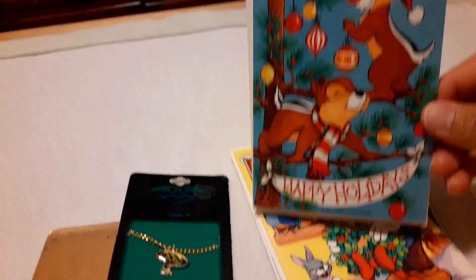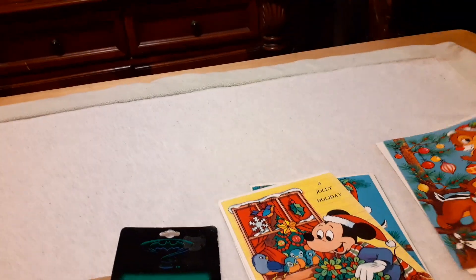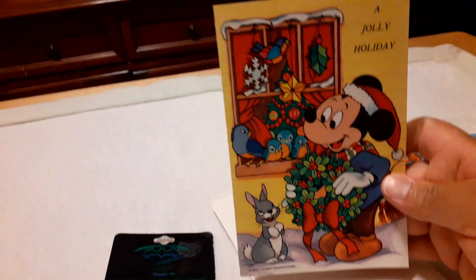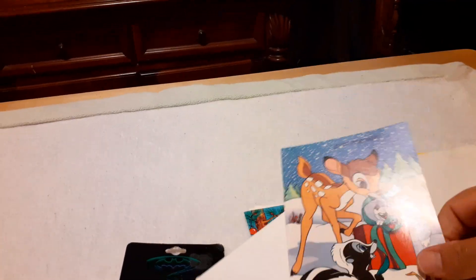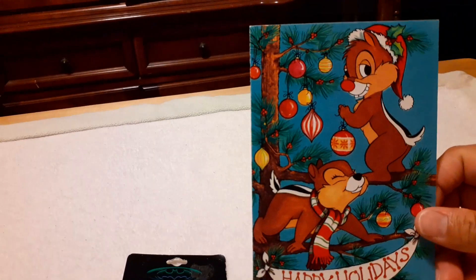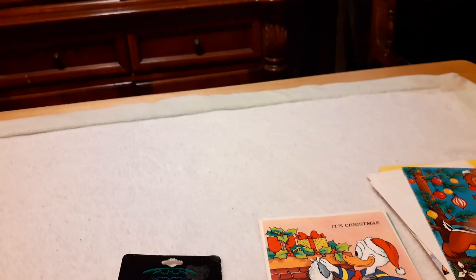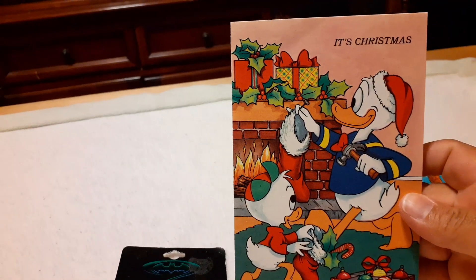And lastly I have these Christmas cards — Chip and Dale's Happy Holidays, Mickey Mouse A Jolly Holiday, Bambi Just For You, another Chip and Dale's Happy Holidays repeat, and Donald Duck. Christmas is my favorite holiday!